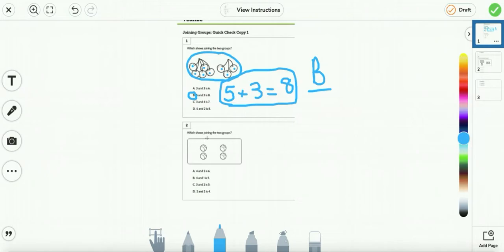Number two: which shows joining the two groups? So we're going to put them together. First we have a group of two, and then we have another group of two. I put a plus sign because we are joining. Another word for joining is adding, putting it together. So two plus two equals four.